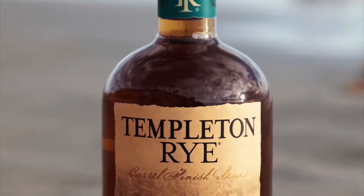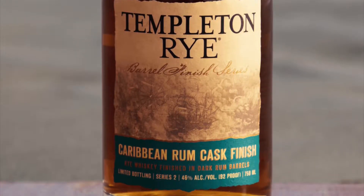Moving on to the presentation. I think Templeton did an okay job on this. For a limited release with a Caribbean rum cask finish, they could have made the bottle a little more interesting. But I like the label — it's got pirate ships in the background. It's very close to their standard labeling. Nothing crazy but not horrible either. We're going to give it a 0.5 on the presentation.